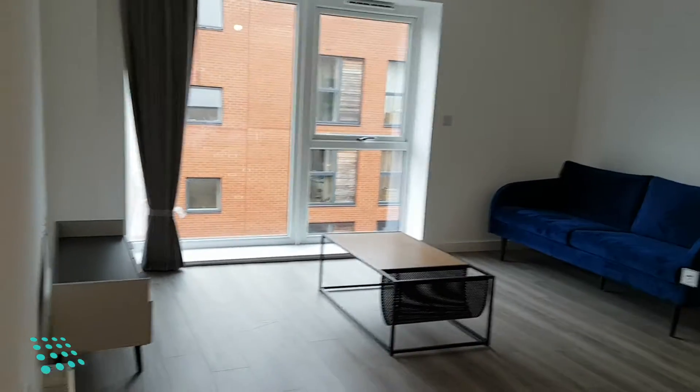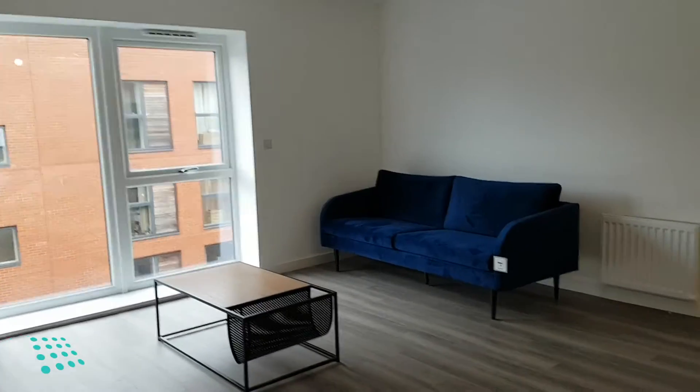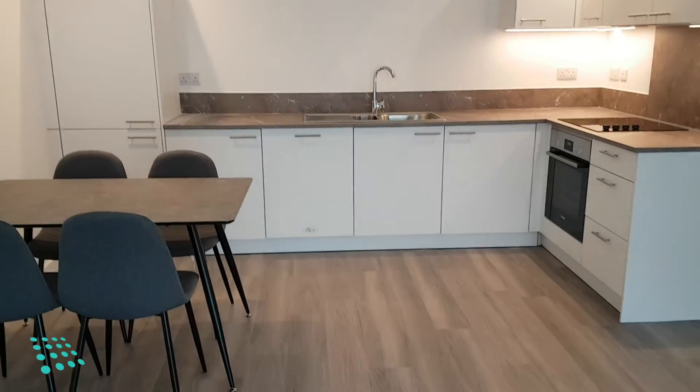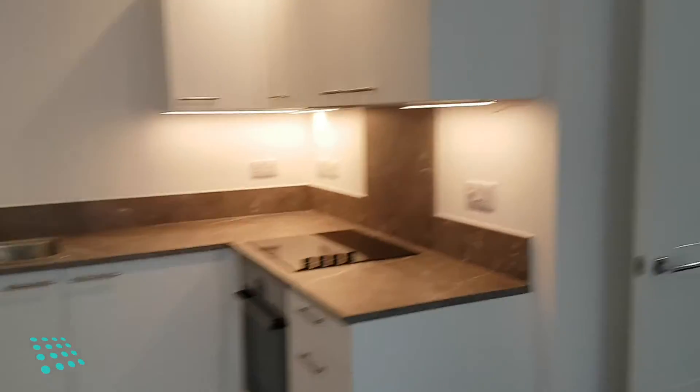Hi, I'm Matt from Centric, and today we're looking at a furnished one-bedroom apartment at Sherbourne Quay by Brindley Place. First we have the living room and kitchen. The kitchen has a fridge freezer, dishwasher, and cooker hob extractor, all built in.